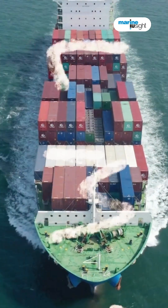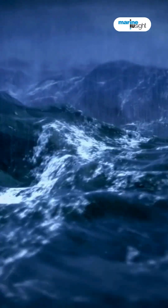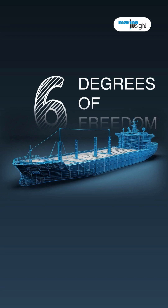A ship isn't just floating. It navigates through the unpredictable seas like a dancer on a turbulent stage. We call this complex movement its six degrees of freedom.